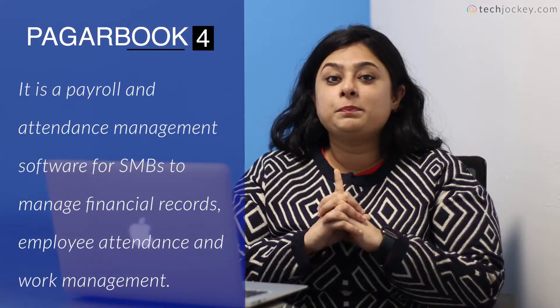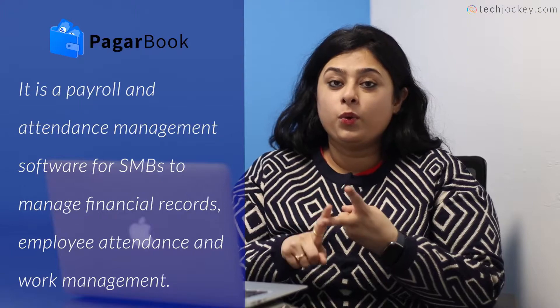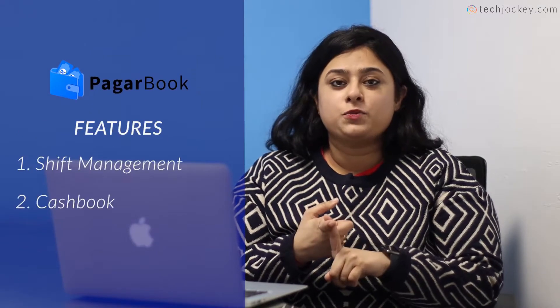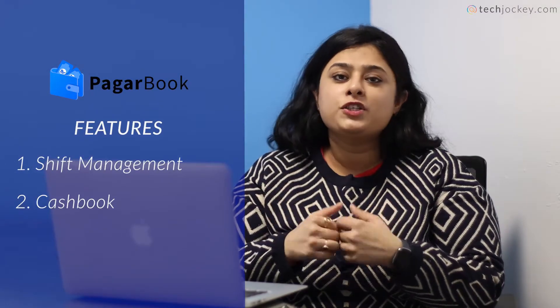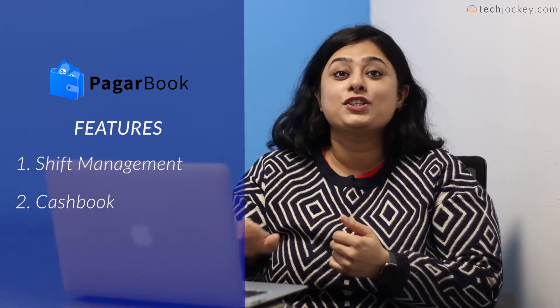The next software is Pagarbook. Pagarbook is a payroll and attendance management software which can help your company manage attendance, work and pay management, financial records keeping, and everything else. Its features include shift management — you can manage any shift in your company, whether rotational or fixed, and it can manage it all.